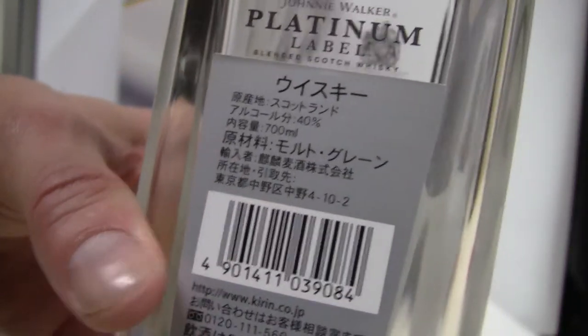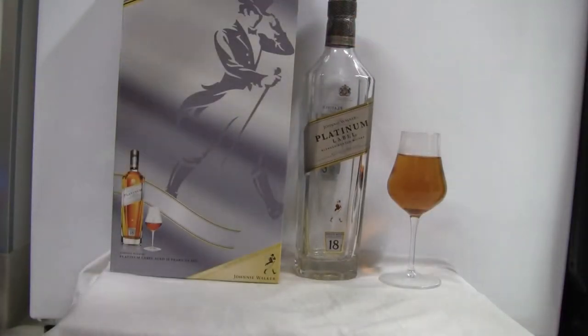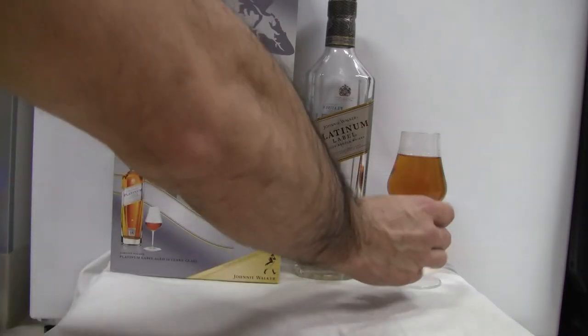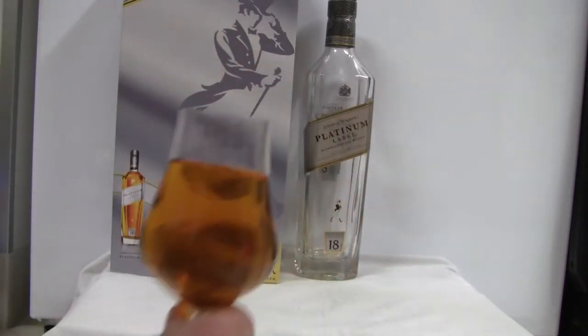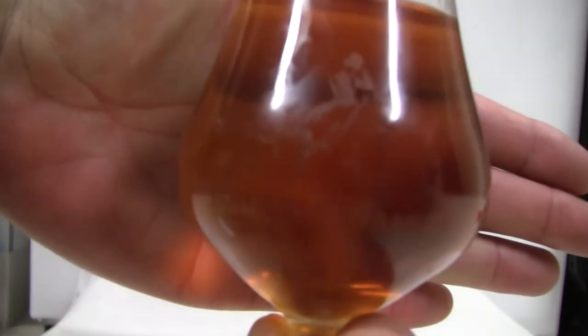So I drank all of it — well, what else are you gonna do with it? It's 700 milliliters, a little less than a fifth. But like I said, it comes with this gorgeous looking little decanter, or whatever you want to call it. You can see the little Johnnie Walker striding man on there.